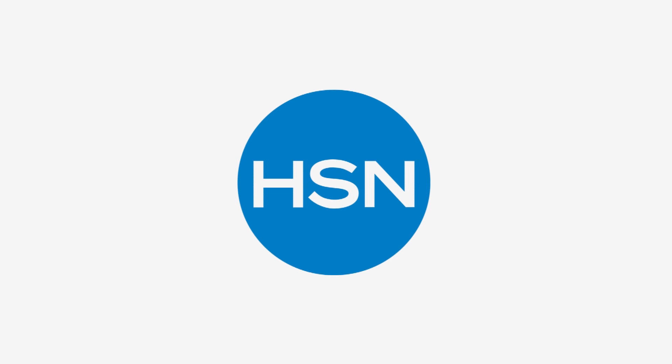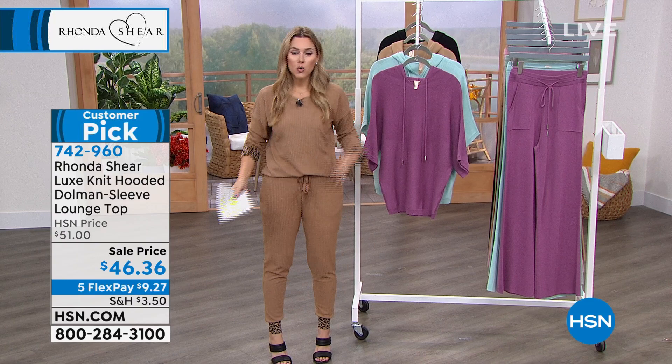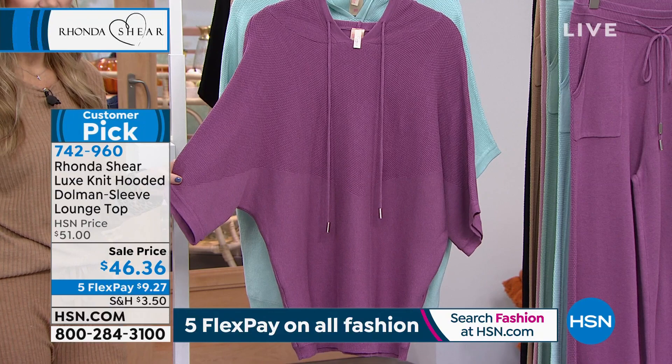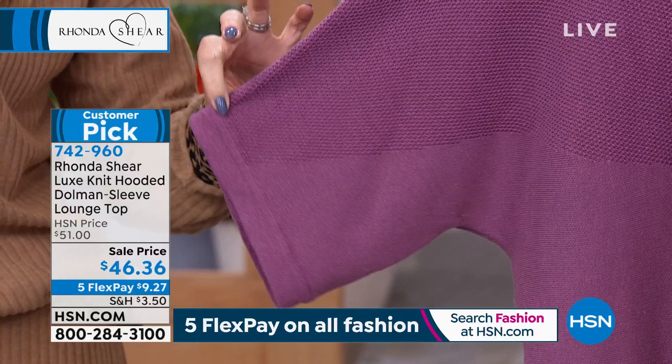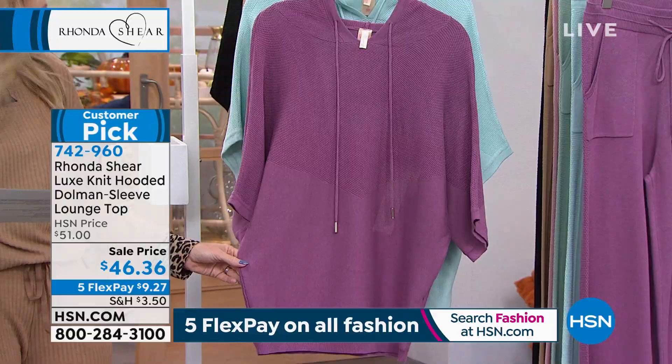I think it's the perfect time of year as we switch seasons to also upgrade your undergarments. Now I want to show you something from the Luxe line that Rhonda's brought in that has been on fire — a huge customer pick. It is a Luxe knit hooded dolman sleeve lounge top, like more of a batwing top with a nice wide sleeve going about three-quarters down your arm. $46.36 is your price point. It has a beautiful drawstring in the front, nice and long, a gorgeous lightweight sweater knit. This is going to be the one we call Grape Nectar — it's really pretty.